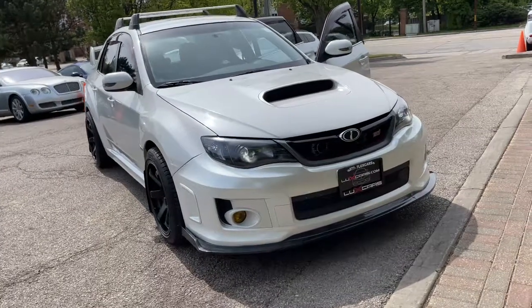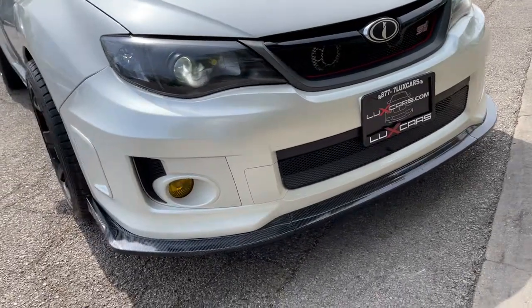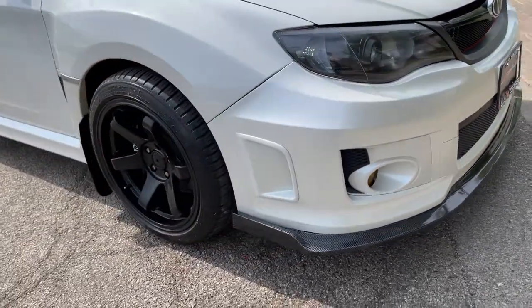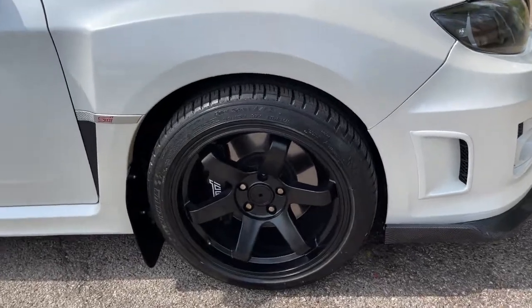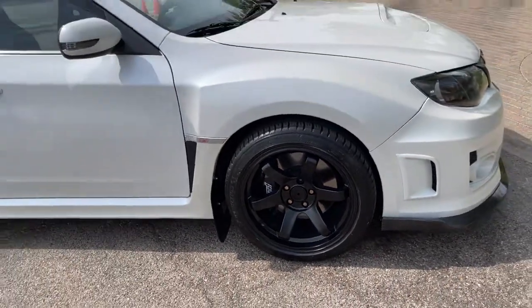You will be amazed by this 2012 Subaru Impreza Sedan WRX. This vehicle still has fewer than 70,000 miles on the clock, so it won't last long. Super clean 2012 Subaru Impreza WRX STI All-Wheel Drive Sedan.